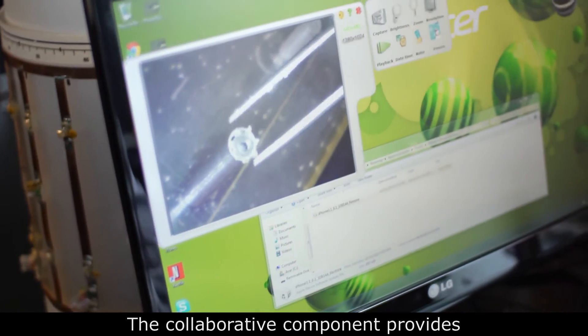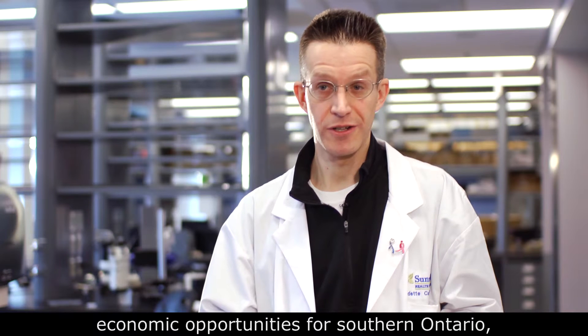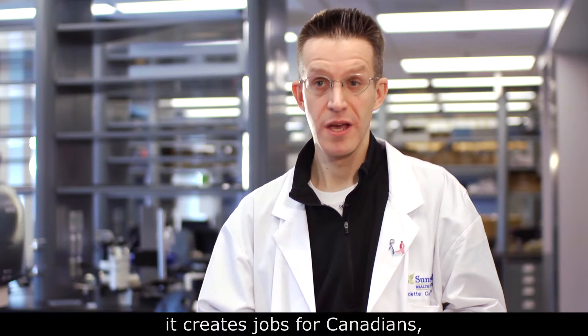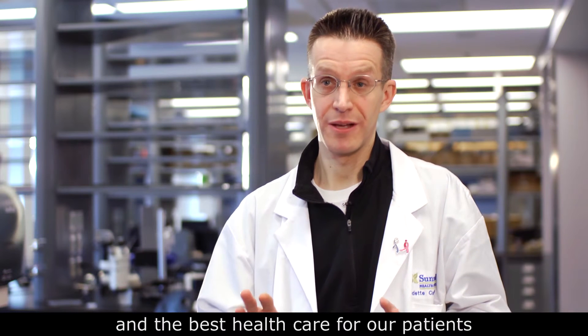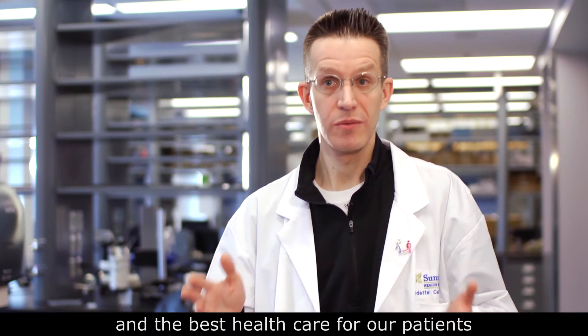The collaborative component provides economic opportunities for southern Ontario. It creates jobs for Canadians, and most importantly, it provides the best technology and the best healthcare for our patients when they need it the most.